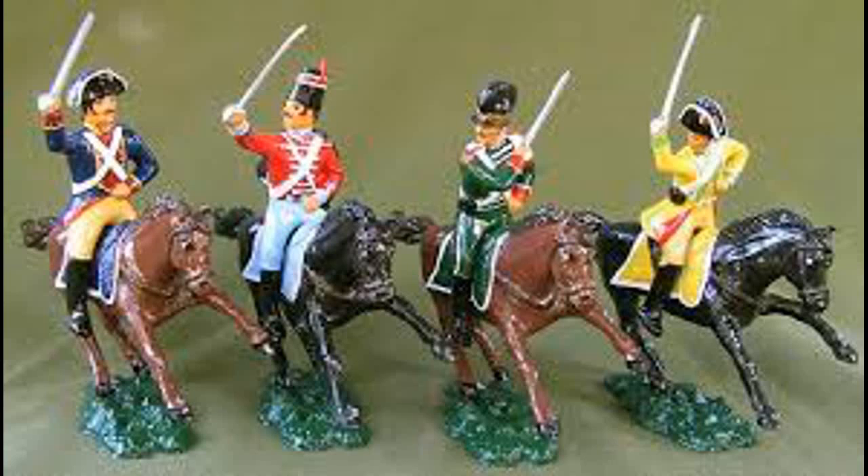Hello everybody and welcome back to the channel. Today we are continuing our look into the Spanish Army of the Napoleonic Wars, focusing on the cavalry. Albion Triumphant Volume 2 describes them as the worst part of the worst army. Let's have a look at them and see if they earn this unflattering sobriquet and the rather less than good stats that Black Powder gives them.